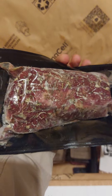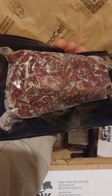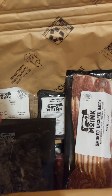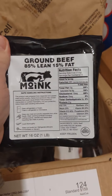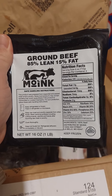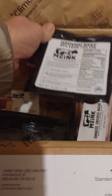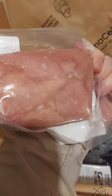Right there is the marinated steak tips. Do some beef stroganoff with them. And then last but not least, some ground beef — 85-15. I prefer 80-20, but it's 85-15. Came in a nice box. Some more chicken tenders.